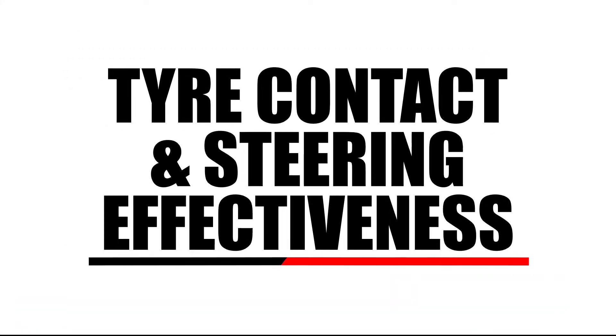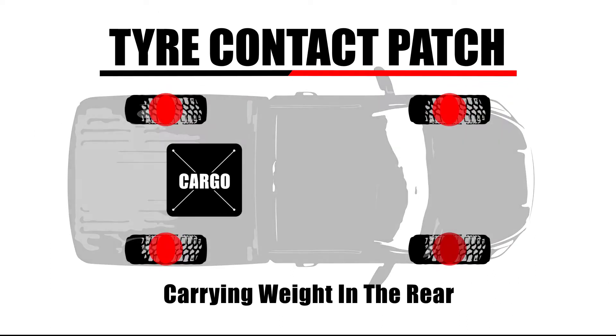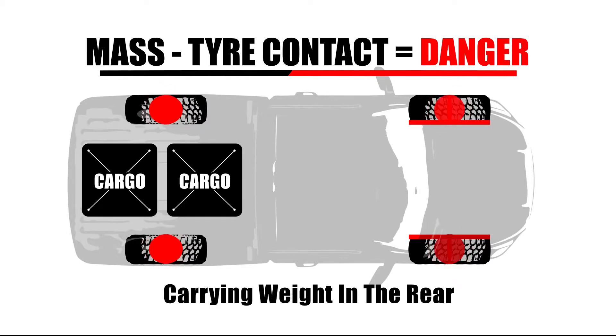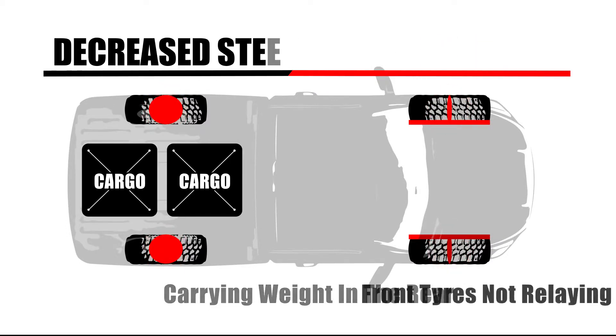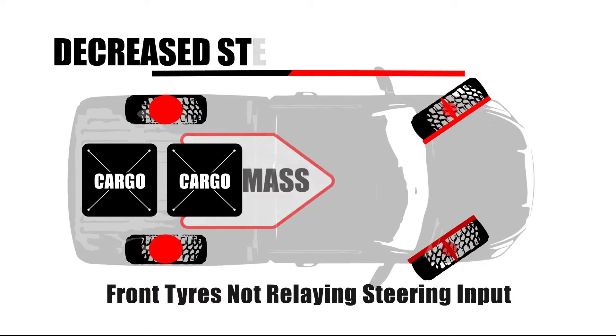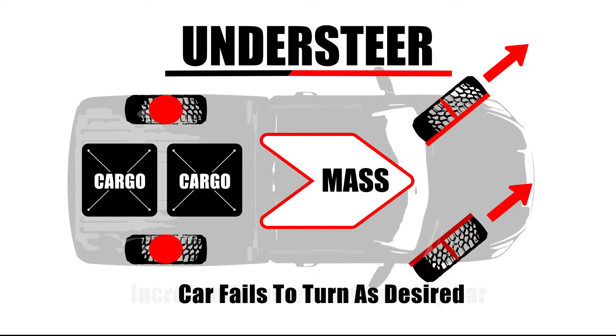Weight can alter both the tyre contact patch and steering effectiveness. When carrying load in the rear, the amount of tyre contacting the road at the front of the vehicle is reduced. If wheel alignment is not corrected for the added weight, it can be even further reduced. Adding mass and subtracting tyre contact patch equals danger. This leads to decreased steering effectiveness — the front tyres no longer relay the amount of steering input from the driver. With the added weight increasing momentum and pushing the vehicle forward, the result is understeer, where the car wants to continue straight ahead instead of turning.